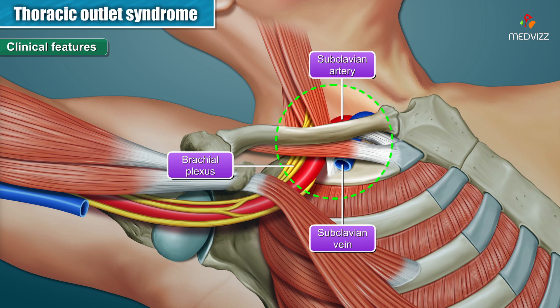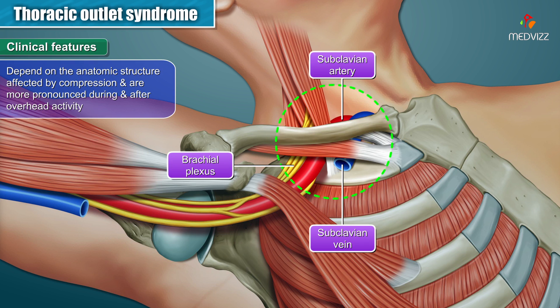Clinical features. The clinical features of thoracic outlet syndrome depend on the anatomic structure affected by compression and are more pronounced during and after overhead activity.